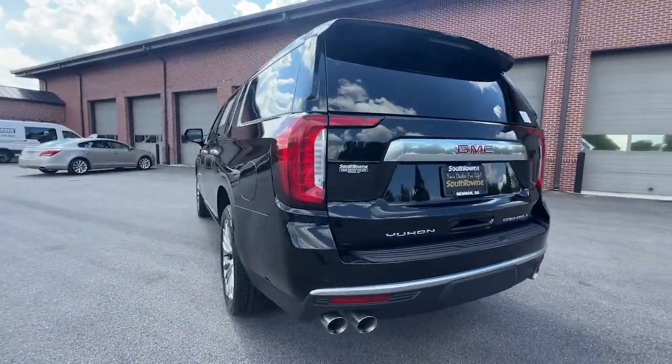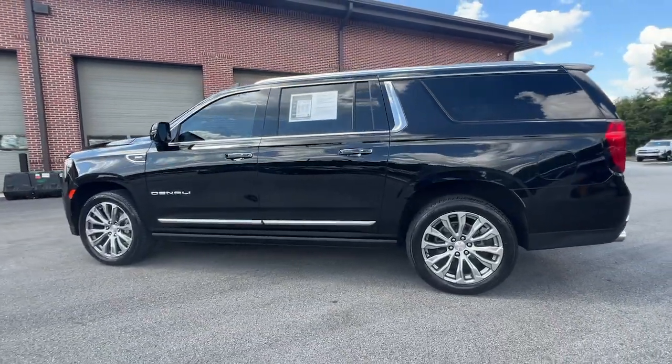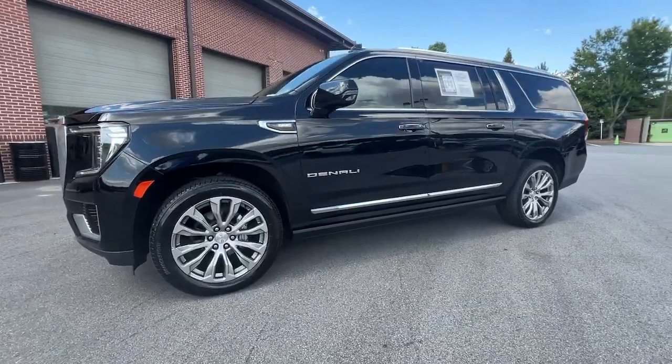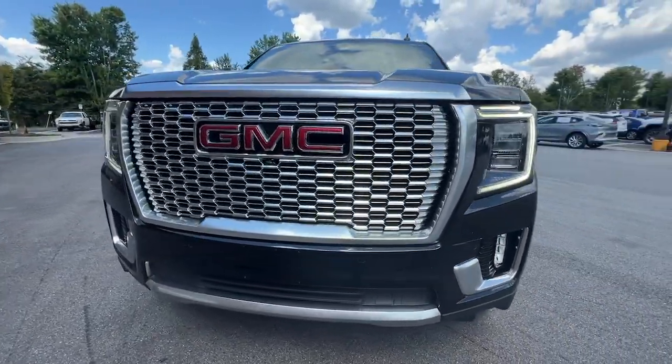Big, bold, and rugged, this full-size SUV offers the space and features you need for all your adventures. These are just some of the great options this vehicle comes with: heated steering wheel, Apple CarPlay and Android Auto,